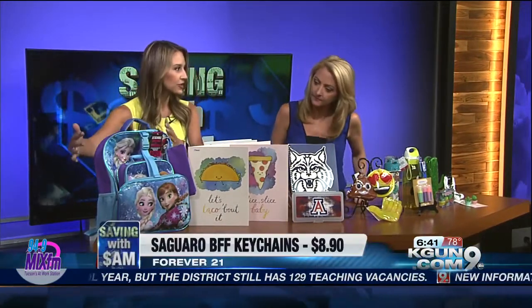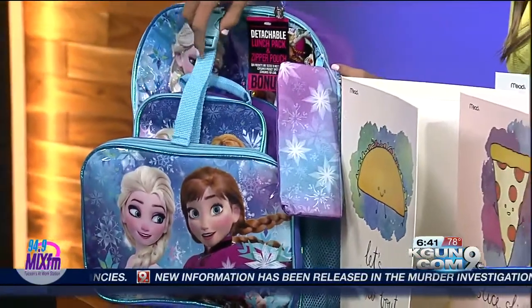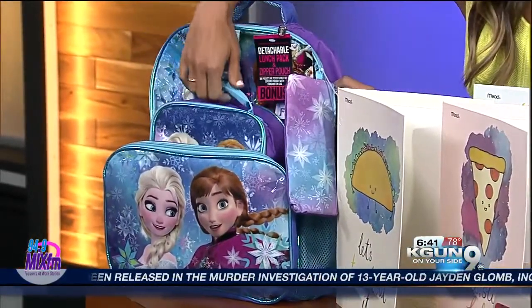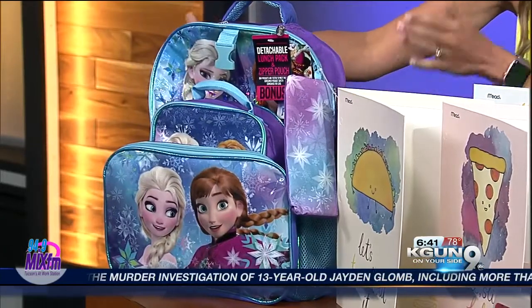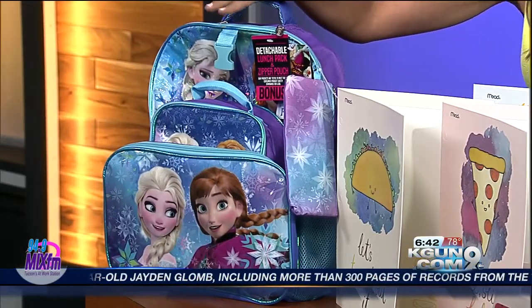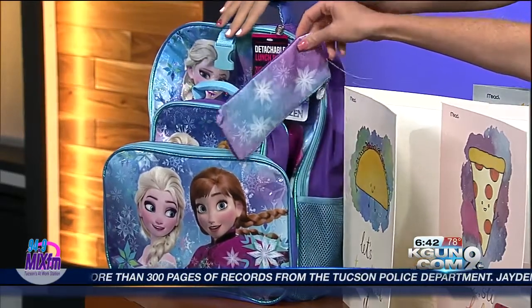This deal is at Target. It's available in Princess, but they also have Cars and other options for boys. You get a pencil case, a lunch pail, and the backpack — all matching. It's $14 at Target; it was on sale from $20 down to $14. We have lower thirds to follow along as we show you.